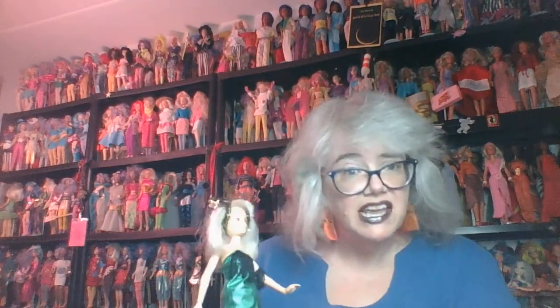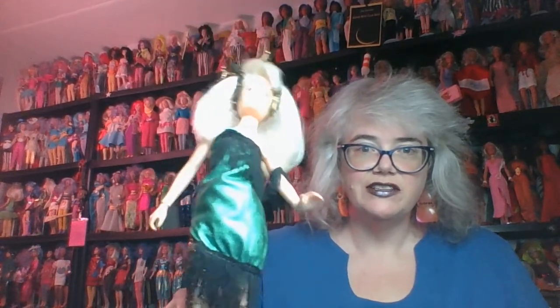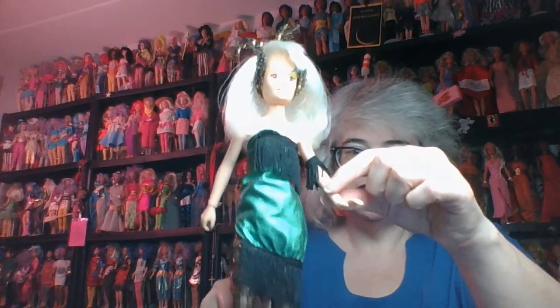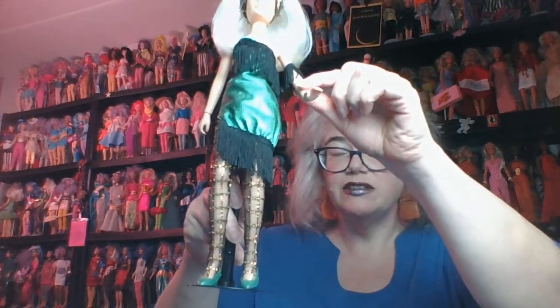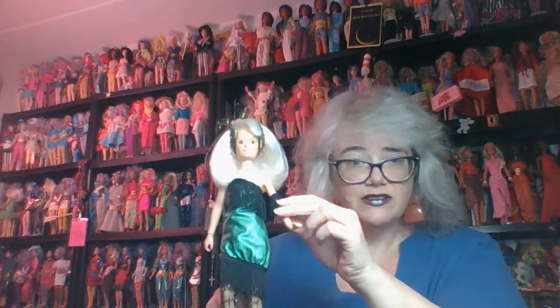My favorite knockoff fashion — probably today — is this one, also made by the Tatsi company. It is a green lame mini dress with black fringe and an armlet, and awesome kind of fancy-looking tights and green shoes, and she's on a loose Roxy.